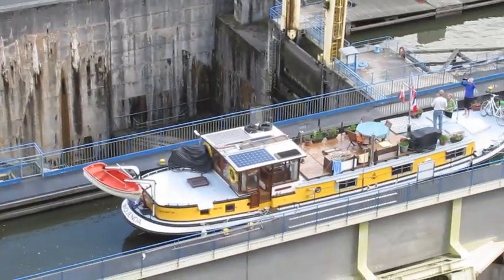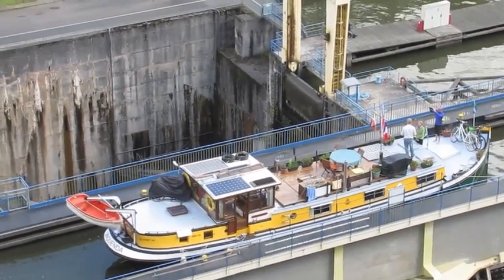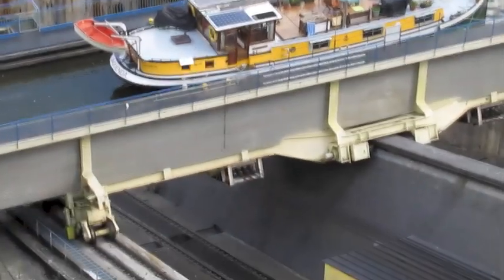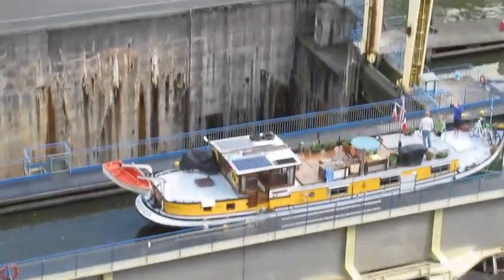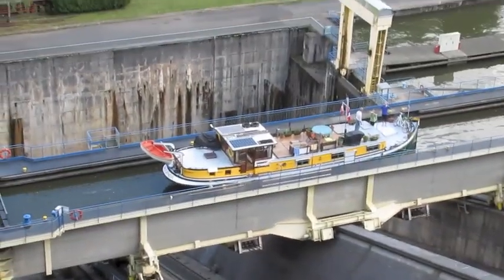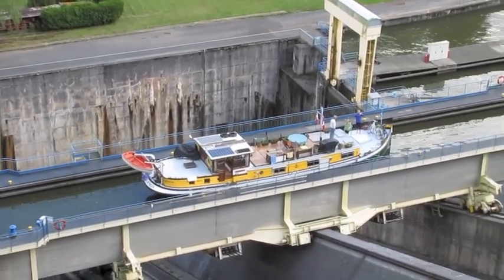Of course, for the maneuver to work, the boat must be lighter than the counterweight. The boat weighs 880 tons. The maneuver is fast — 4 to 4.6 minutes to descend or remount — achieving a level change of 44.55 meters. We also perform the maneuver with pleasure boats.